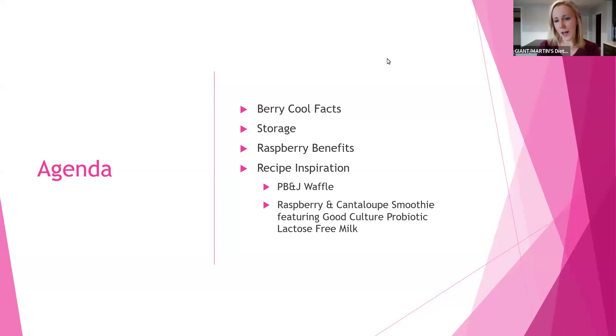We're going to finish it up with some recipe inspiration. Our recipes today are focused on raspberries — a PB&J waffle with a little bit of a twist with the raspberries, as well as a raspberry and cantaloupe smoothie pack, featuring some Good Culture probiotic lactose-free milk.